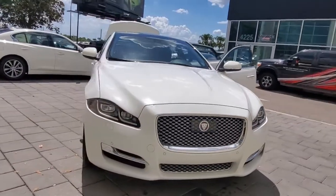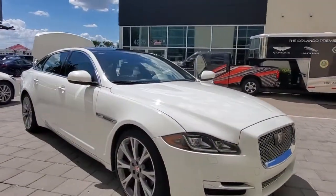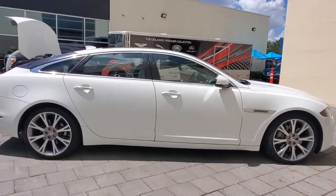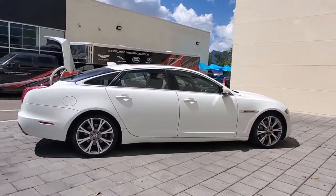This could be the car for you. The 2017 Jaguar XJ. With less than 60,000 miles on the odometer, this vehicle provides excellent value.